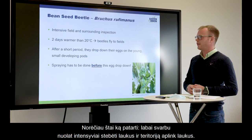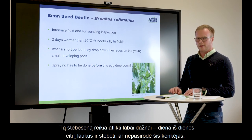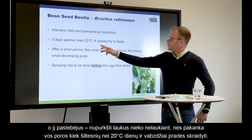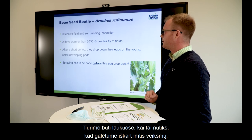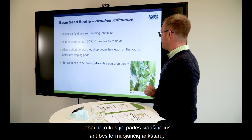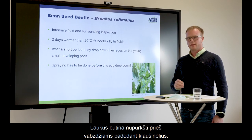Here are some key advices: the most important point is intensive field and surrounding inspection, done in short intervals — going to the field day by day, searching for the bean seed beetle. If it is present, react with spraying immediately. Two consecutive days warmer than 20 degrees may lead to beetles flying into the fields — that is the time to be observing and reacting. Spraying must be done before they drop their eggs onto the young, small developing pods.